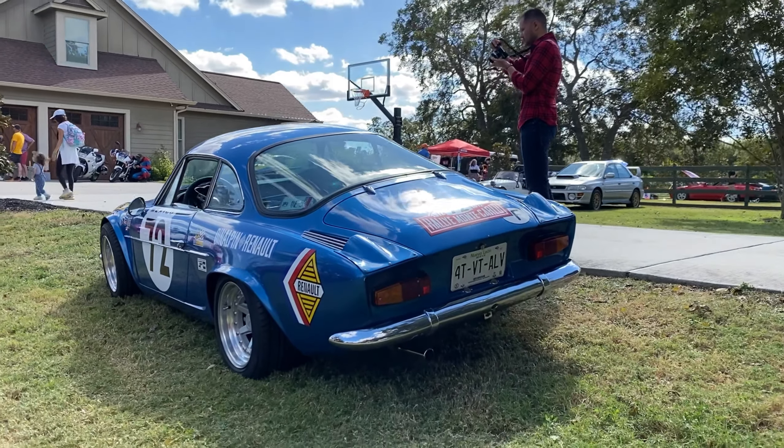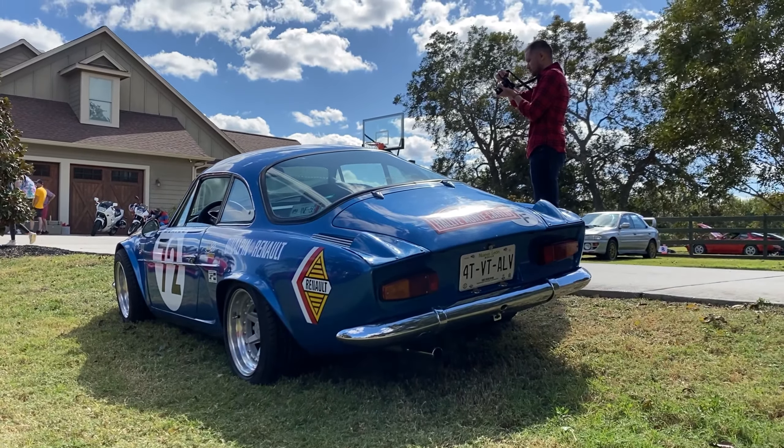There's an Alpine on Mexico plates right here — these things are so tiny.